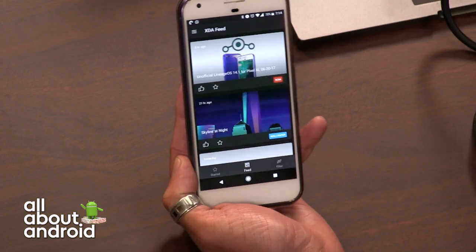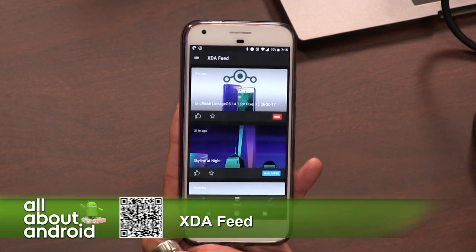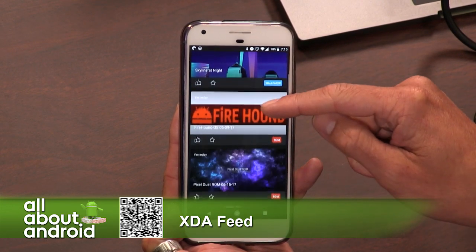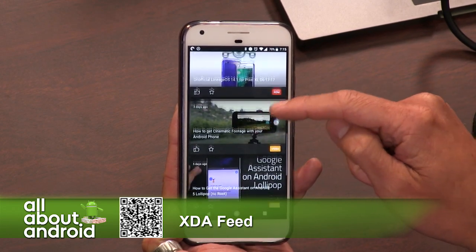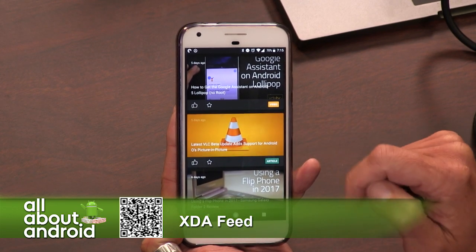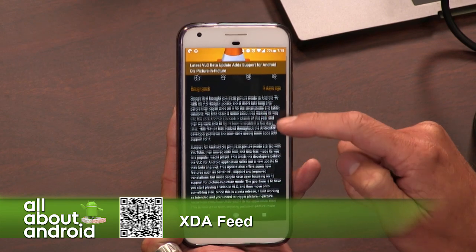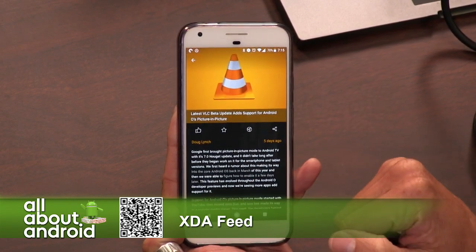There are two versions. I'm going to be a complete homer here. My app is the XDA Feed because XDA Labs was already on here once before. XDA Feed right now is available for the Pixel and the OnePlus 3 and 3T, although you can install it on any device. It's a feed of all the latest news and articles, wallpapers, ROMs, and a bunch of different content for that device.